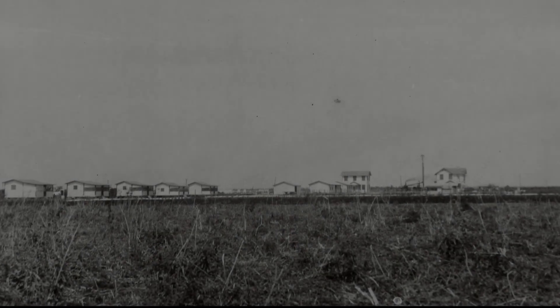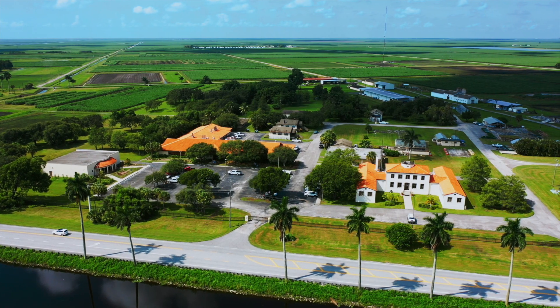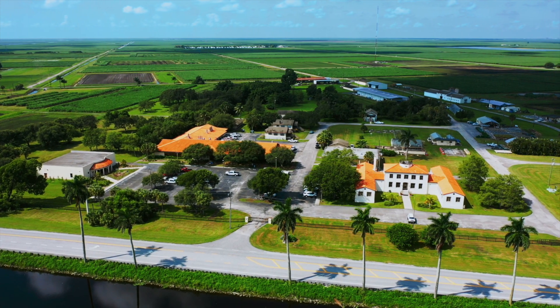Let's take a look back and see how 100 years of dedication and effort produced the state-of-the-art Research and Education Center we see today.